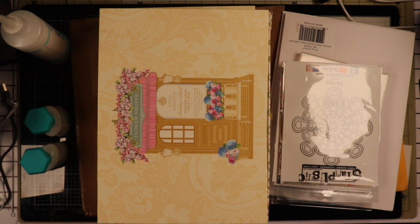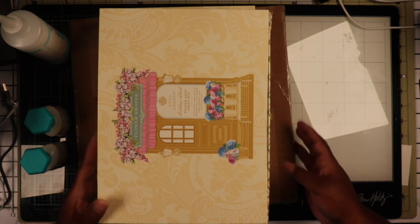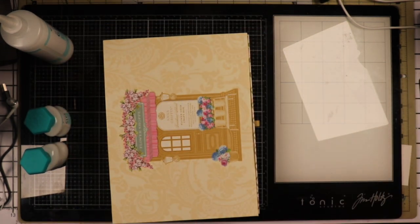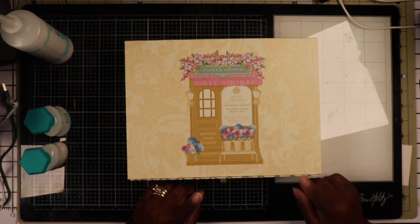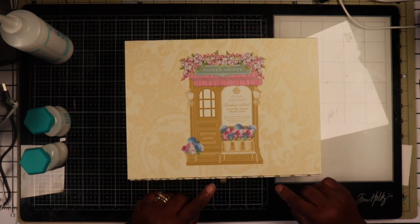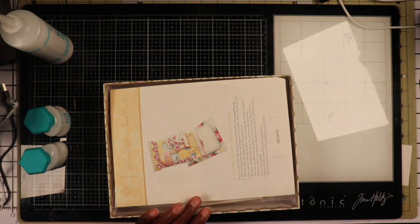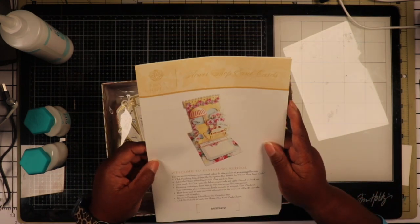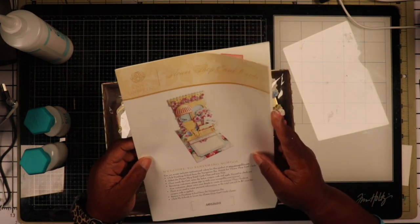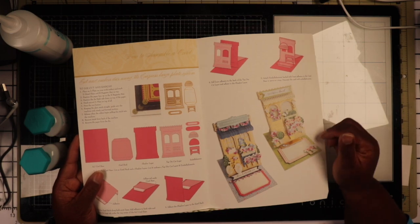So I wanted to show you some stuff that I got over the last few months that I hadn't even opened. First we're going to start with our Anna Griffin stuff. I got a bunch of stuff that I never opened. So we have the Flower Shop — I'm not sure if I did a haul on this one or not, but I'm going to do it anyway to start this video off. This was the series that she started — I want to say April, May, January, I don't know — but I got it. It's part of the Finishing School.